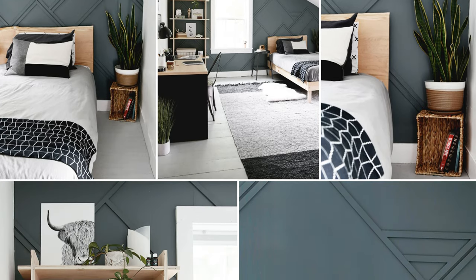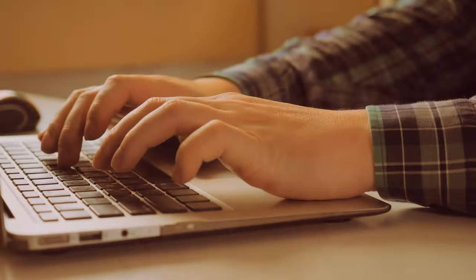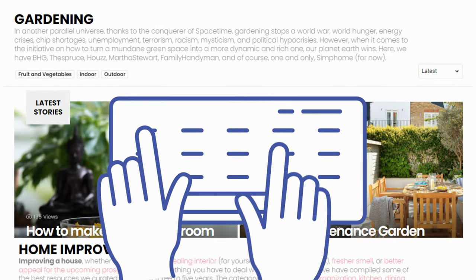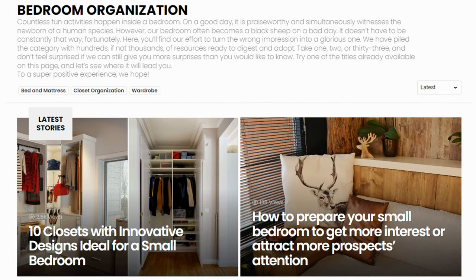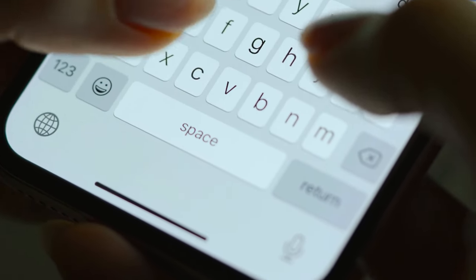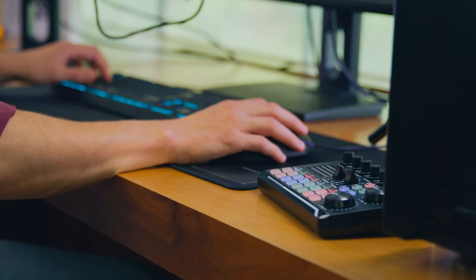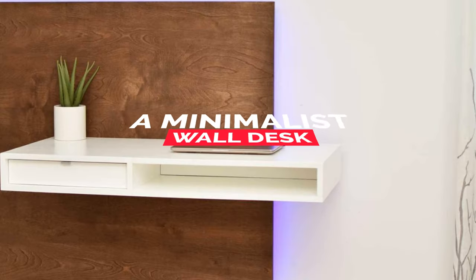As we approach the end of our countdown, Simphome's content collections offer a wealth of information on topics including gardening, home improvement, finance, bathroom upgrades, bedroom updates, and much more. If you're looking for even more inspiration for your next project, be sure to check out our other collections. Now, let's take a look at our top pick: number 1, a minimalist wall desk project idea for the tiny bedroom.